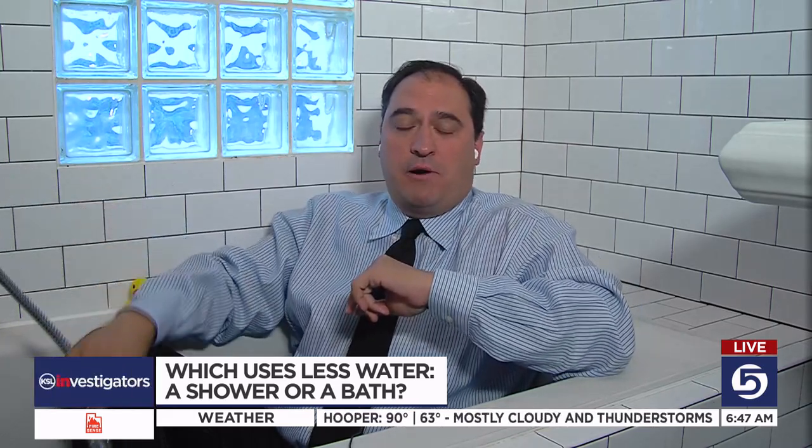Monday on KSL 5 News at 10, we took a look at how much water is saved by using a low-flow showerhead over a regular showerhead. We found it's about six gallons every single time you take a shower — which, if every single person in Utah took one shower a day, that's more than 19 million gallons of water saved every single day by using a low-flow showerhead.